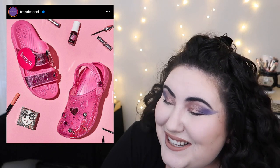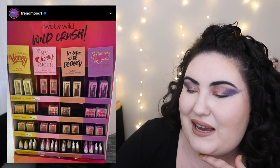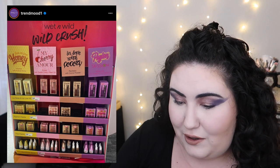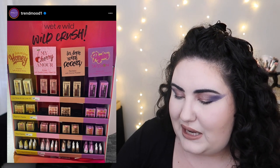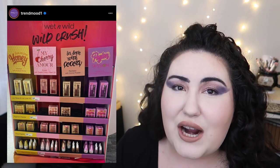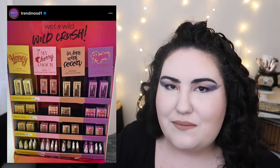Wet n Wild is coming out with some new products including nine-pan palettes that could give ColourPop a run for their money. I see a honey palette, a cherry palette, a cocoa palette, and a purple-gold palette, plus some new setting sprays. If I saw those palettes in store I'd honestly pick them up. The downside is Wet n Wild is very hit or miss with eyeshadows — when they're good they're great, but when they're bad they're bad, so it's a toss-up.